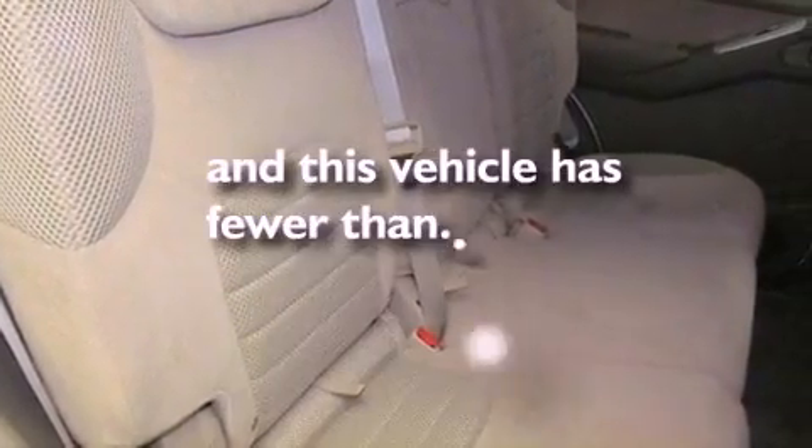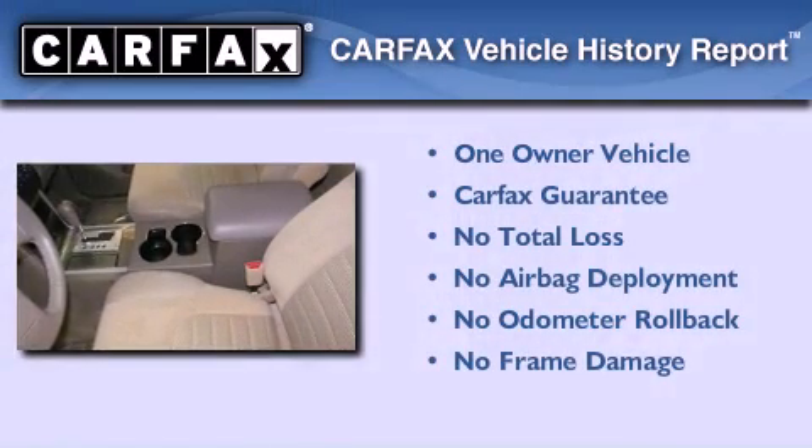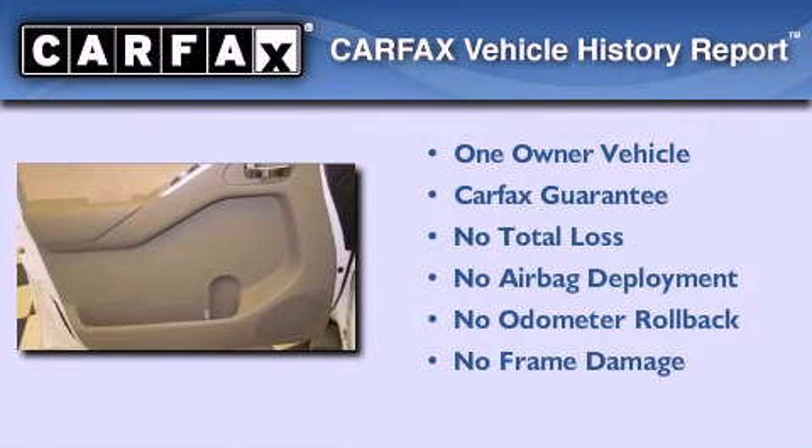This vehicle has less than 25,000 miles. This Nissan has had only one owner and it qualifies for the Carfax Buy Back Guarantee.